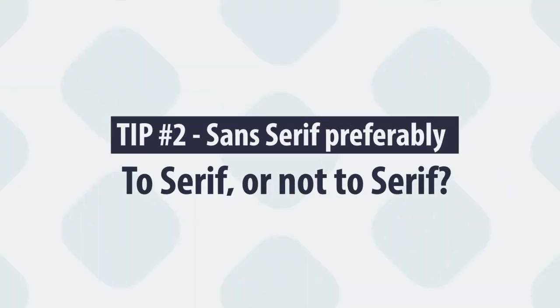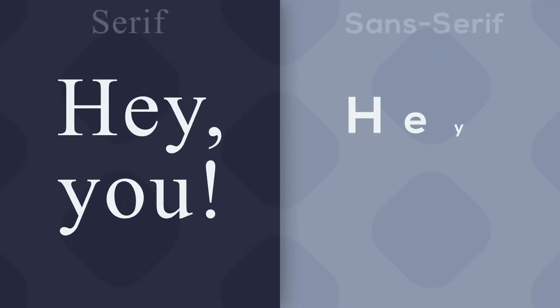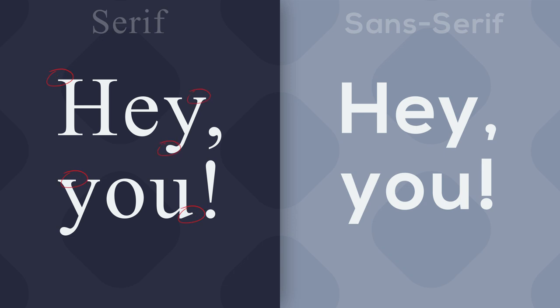Number 2 — and this is a big topic in itself, and I'll just scratch the surface — is sans-serif fonts, preferably. The difference can be depicted on this picture. Serif fonts are more decorative and, as the name suggests, have serifs within the letters.